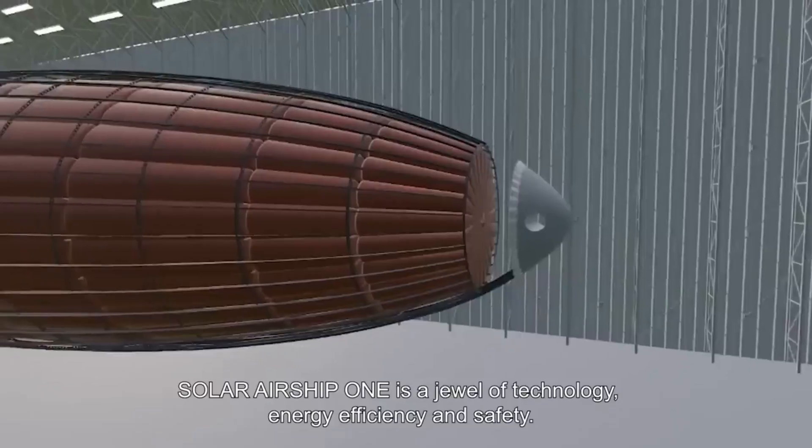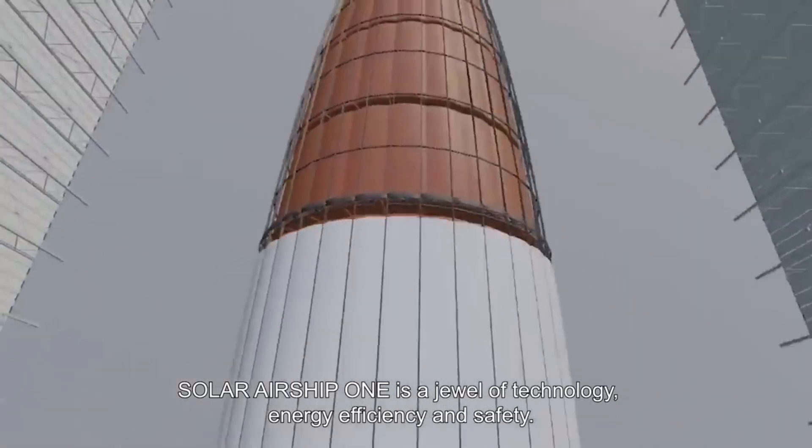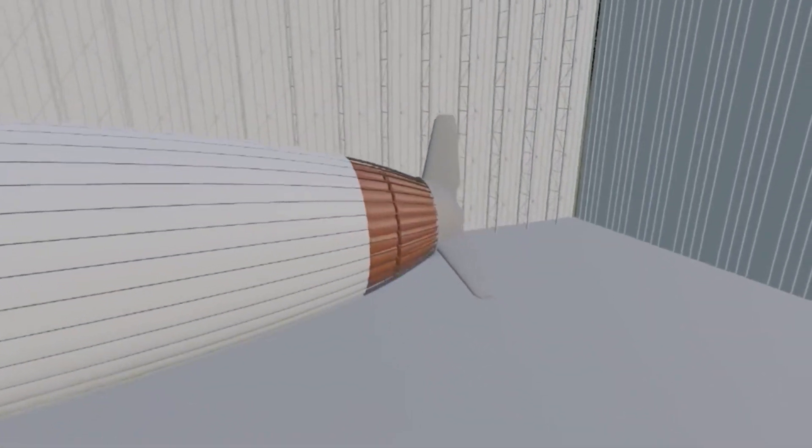The airship is a behemoth, stretching 151 meters (495 feet) in length — almost as long as a football field.